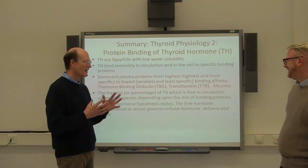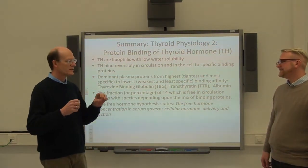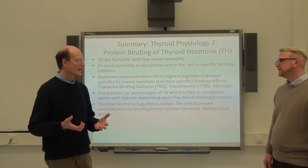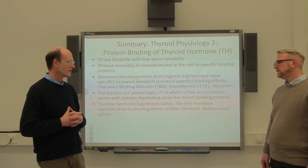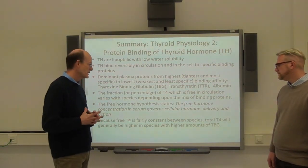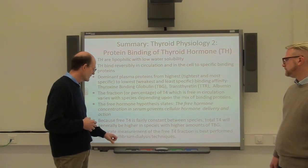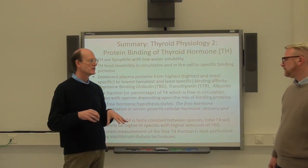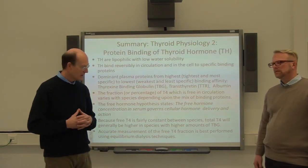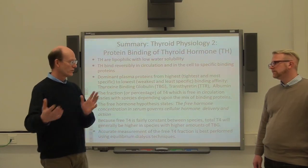This is your take-home message. As a clinician, you care about free T4 — not because of cost, because it's a little more expensive, but because of the value you get. It's the single test that gives you the most diagnostic information. Free T4 is fairly constant between species, whereas total T4 would be proportionate to the TBG present. The best way to measure free T4, particularly in our species in veterinary medicine, is by equilibrium or modified dialysis, which separates out the binding proteins and gives you the true free value.